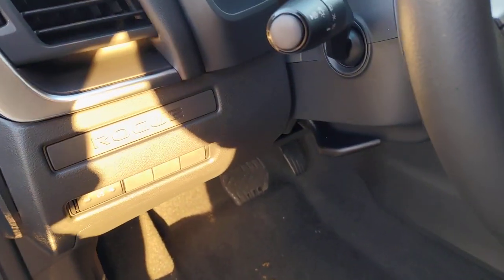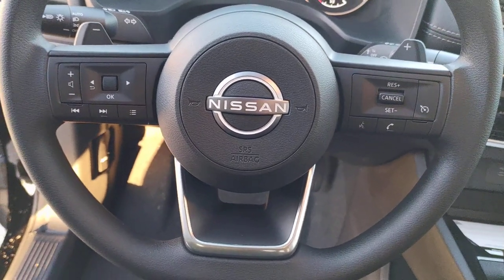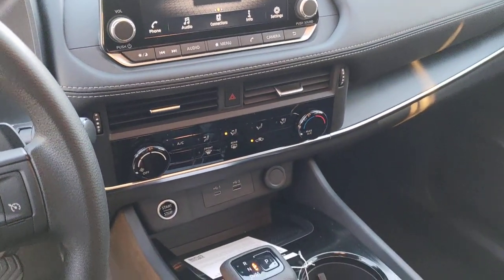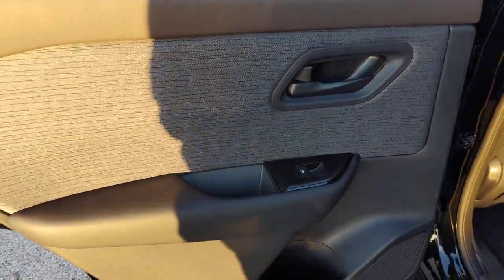These are just some of the great options this vehicle comes with: keyless entry, satellite radio, electronic stability control, aluminum wheels, blind spot monitor, rear spoiler, intermittent wipers, traction control, floor mats, and tire pressure monitoring system.